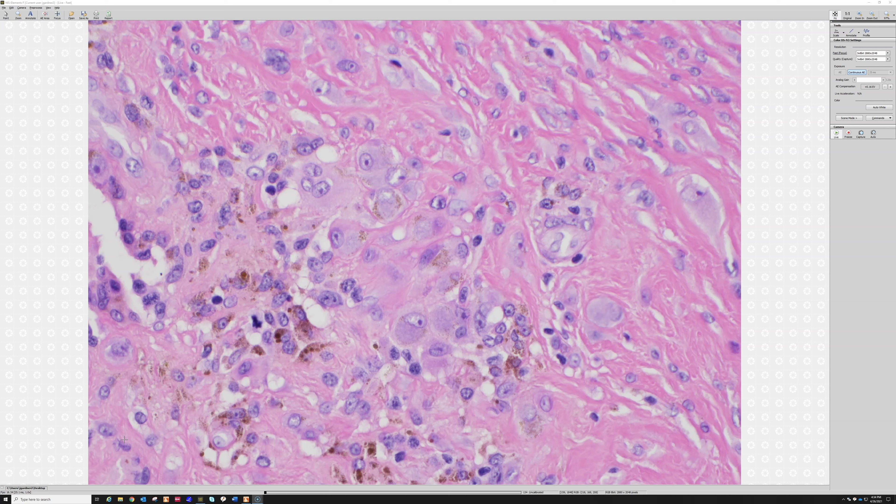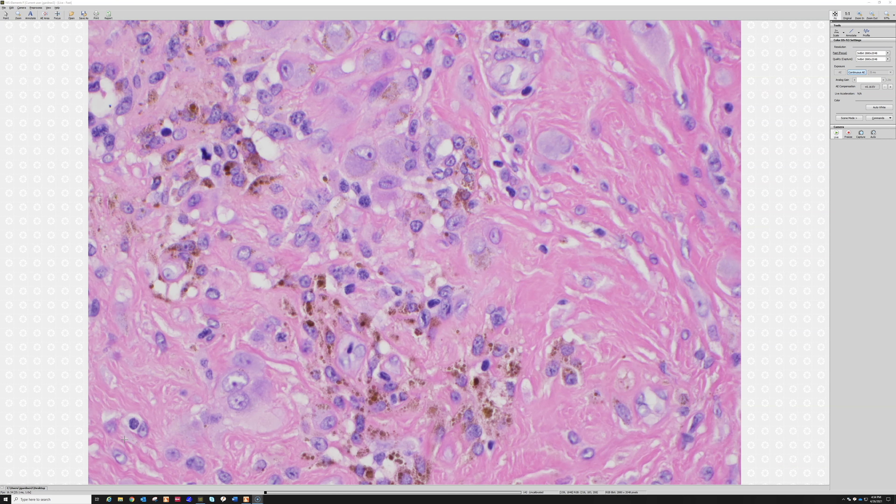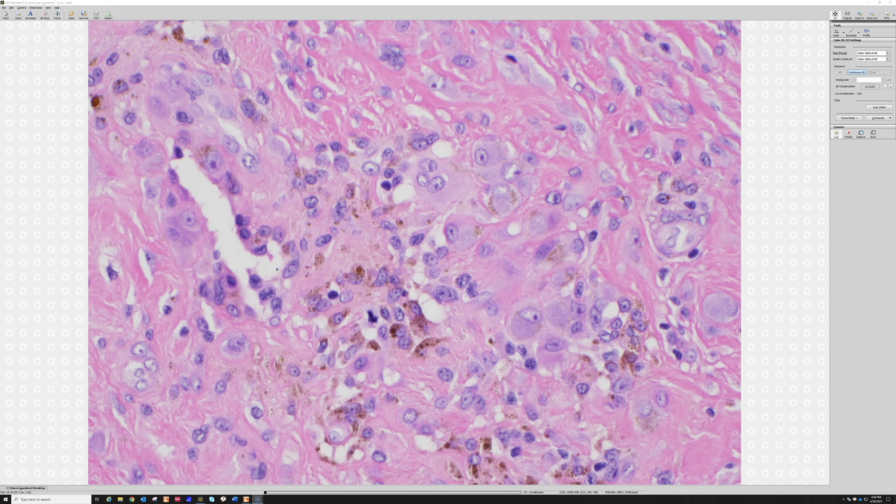They are basically two variants of the same tumor — tenosynovial giant cell tumor. At high power they look identical and share all these features. The difference: one is circumscribed, usually smaller, tends to be in the distal extremities; the other is diffuse and infiltrative, often involving the synovial space of large joints like the knee, and is more locally aggressive — technically benign but causing significant morbidity. The distinction is based on clinical and radiographic features. If I only have a fragment, I'll call it tenosynovial giant cell tumor and note in comments that correlation is needed.